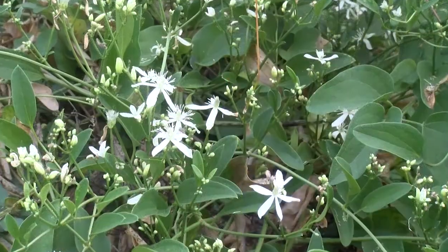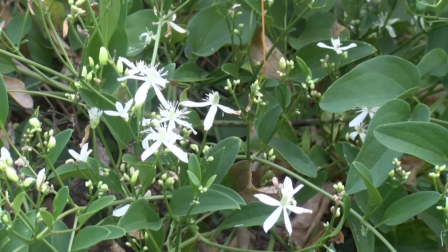Though it does have very pretty white flowers and it is fragrant during the fall time, it's considered invasive because it's a very vigorous vine. Once you have it, it'll keep growing and keep growing.